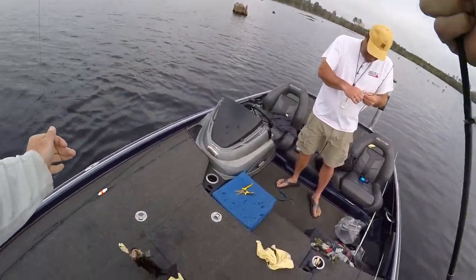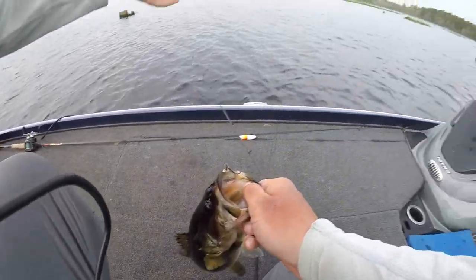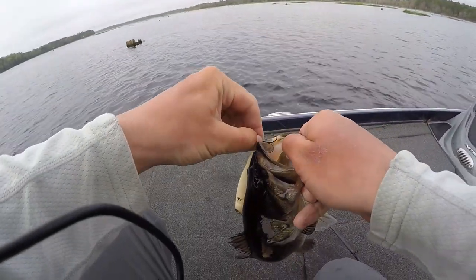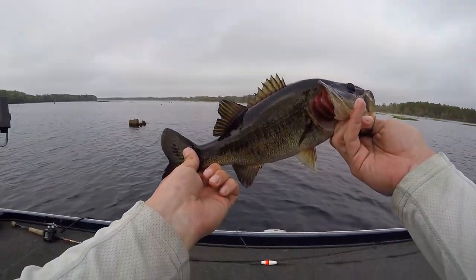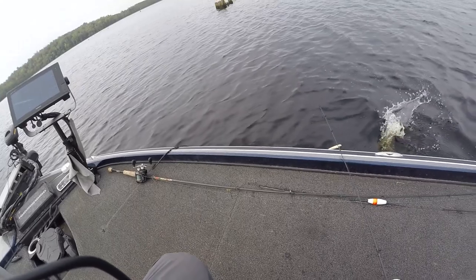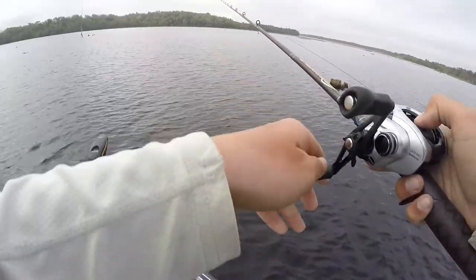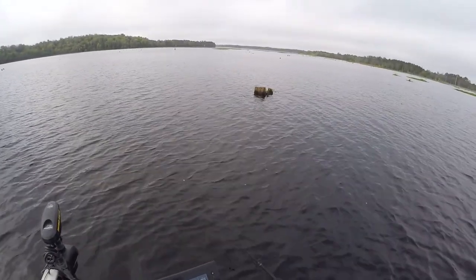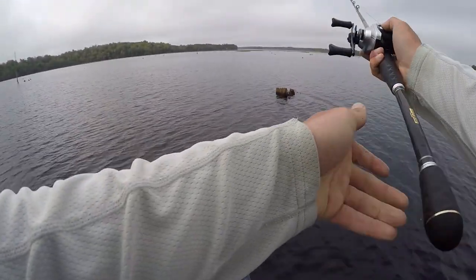Finally got a topwater bite — been trying hard enough. I just put that big worm down and cast that stump. Rodman Reservoir giant on the topwater! I thought it was so much bigger when he ate it. He hit it so damn hard — textbook, right when it got next to the stump.